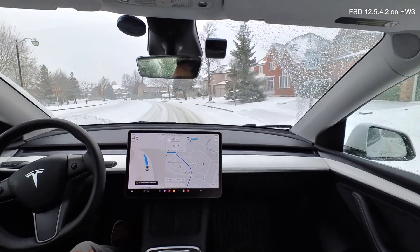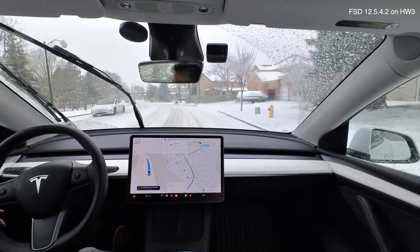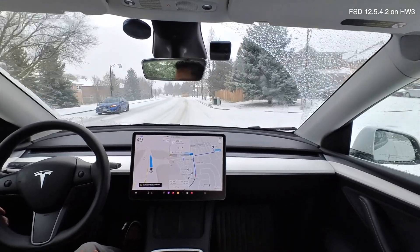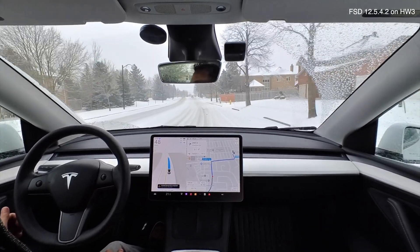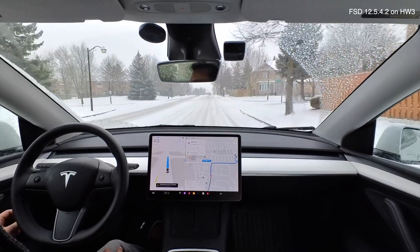It's handling the bend very well. I've been generally very impressed with how the Model Y has been driving in these snowy conditions. It does a great job — obviously it's all-wheel drive, and having snow tires is a must at least where I live. It gives you so much more confidence. We're going to be turning right at the next intersection.